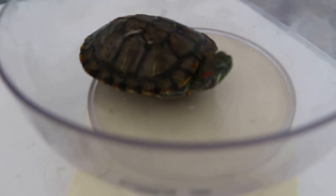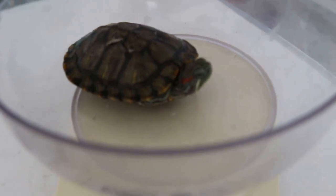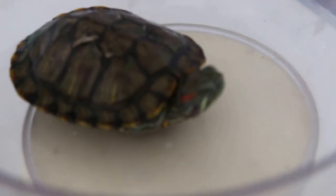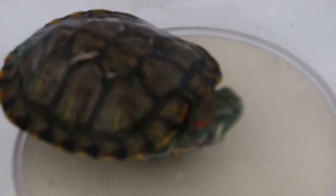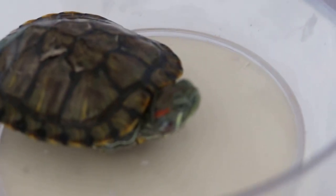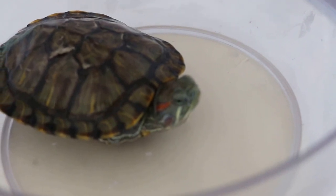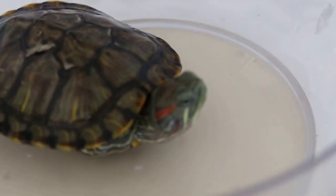Today is March 24, 2016. This terrapin now weighs 88 grams. It came in at 91 grams with two ear abscesses. It's been hospitalized and given treatment, and you can see the abscesses are gone.